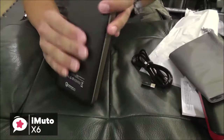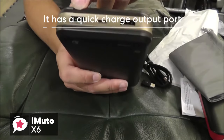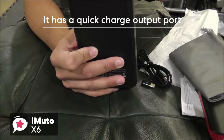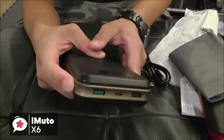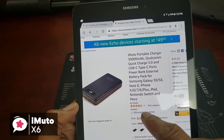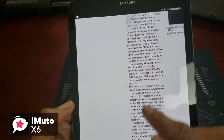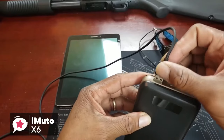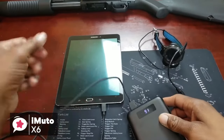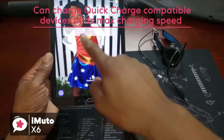Moving on to the best features of the iMuto X6, which is its charging potential. It has a quick charge option for one of its output ports, and it also has a micro-USB input port that uses quick charge to recharge the device. The use of a Type-C port is also impressive, as you're able to charge Type-C compatible devices like MacBooks with this. A further note regarding the Quick Charge 3.0 USB port — if you own a quick charge compatible device, you will be able to charge at its max charging speed with this USB port.